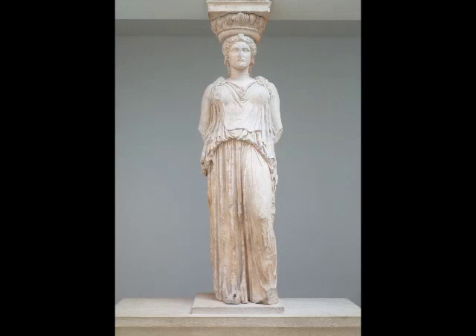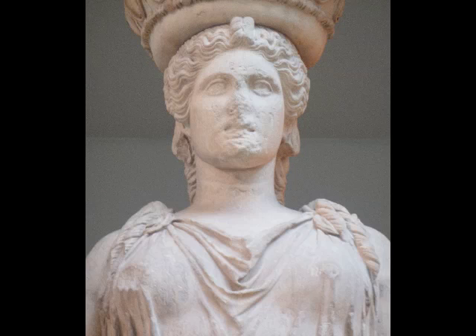There's a nobility to her that is very much what we've been seeing when we looked at the Parthenon sculptures. We're in 5th century BC Greece, the classical era, and that sense of ideal, perfect beauty, nobility, and monumentality.